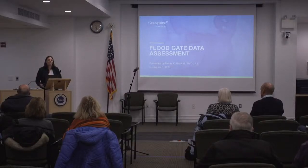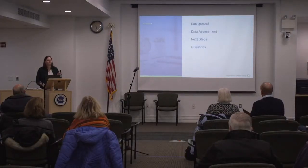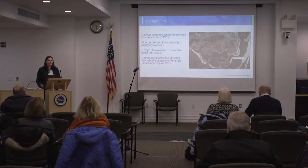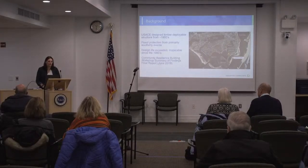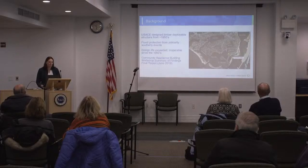As Stuart said, this is our first assessment. I'm going to go through some background, the data assessment that we conducted, and then the next steps and some questions. The existing deployable floodgate was designed by the Corps in approximately the 1950s. It's a timber deployable structure to put out when you need to, and it was intended for flood protection from primarily southerly events. It's definitely not for all types of storms, and you need to be cognizant of when it is needed to deploy the floodgate.